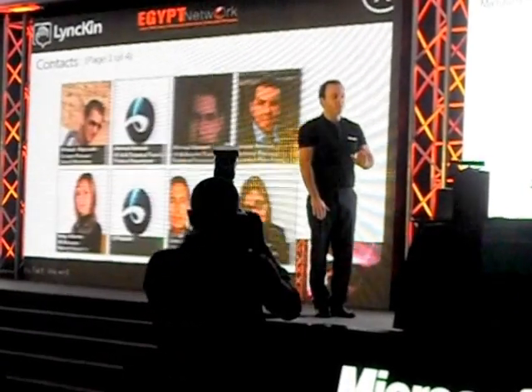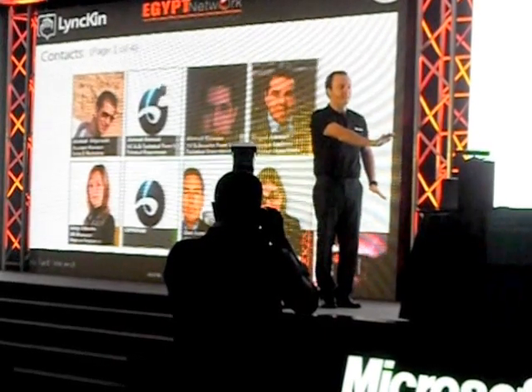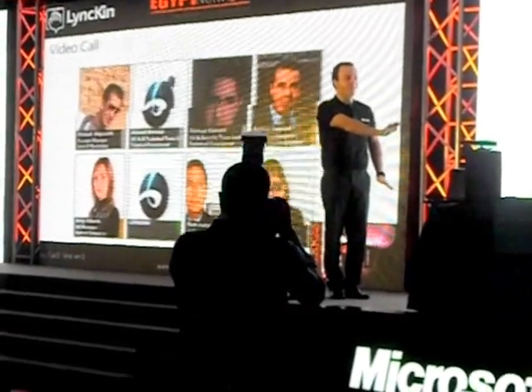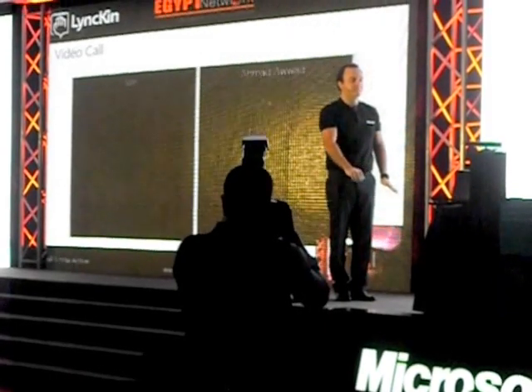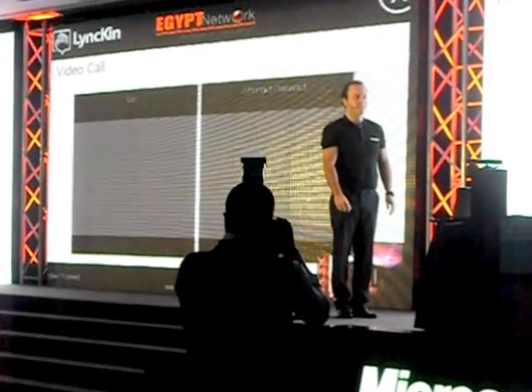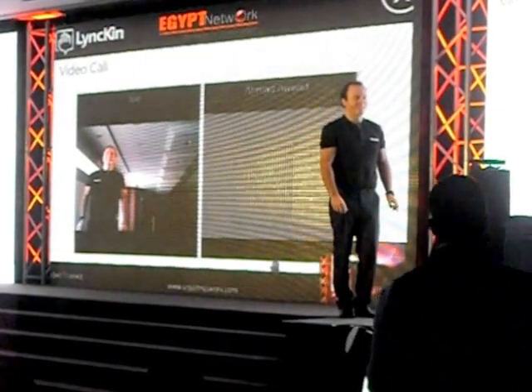I can now pick one of those contacts to actually do a call with. I'm going to go with my friend Ahmed, and with a simple gesture of my hand I can actually start a call. Ahmed! Show yourself.